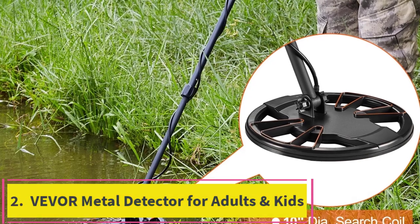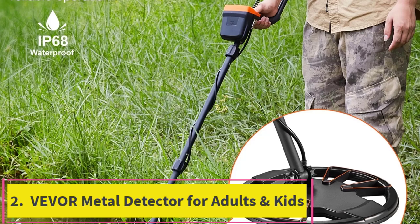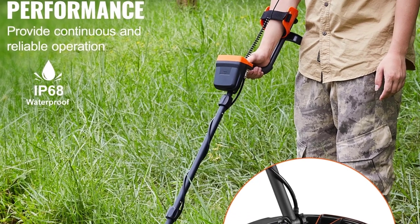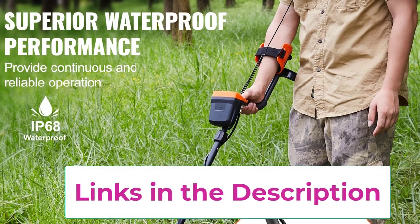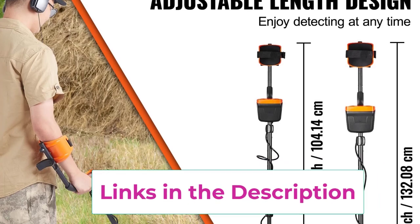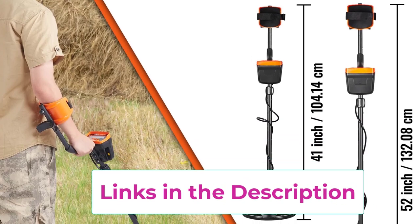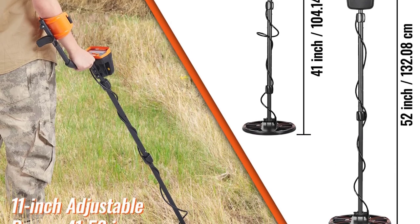Top 2: Vever Metal Detector for Adults and Kids. The Vever Metal Detector is a versatile tool designed for both adults and kids, offering an engaging way to explore and discover hidden treasures. Equipped with a 10-inch waterproof search coil, this metal detector is perfect for use in various terrains, including beaches, rivers, and fields, allowing you to search both on land and in shallow water.